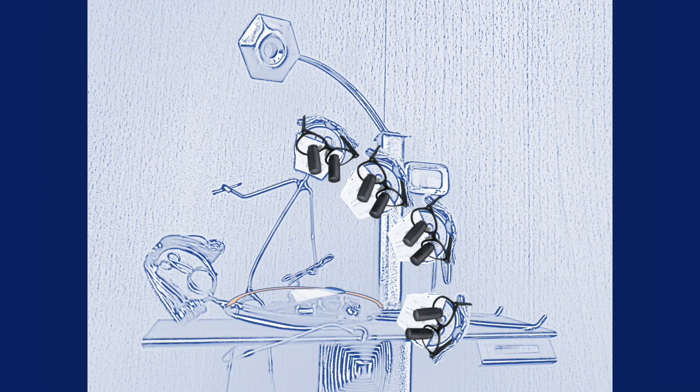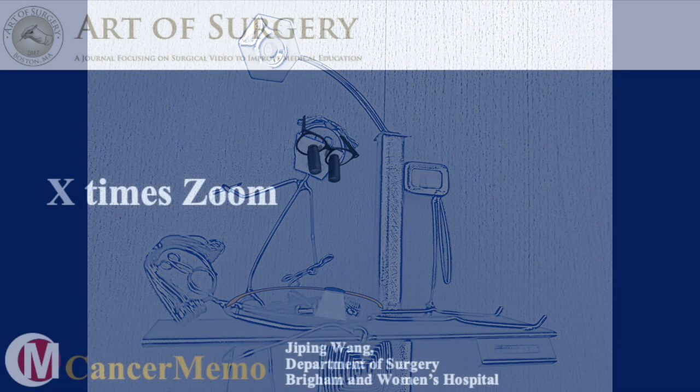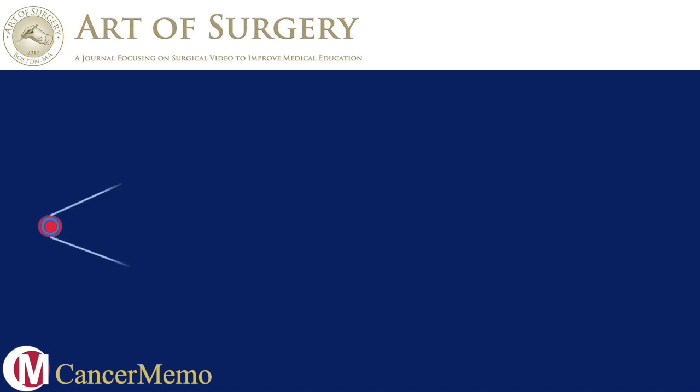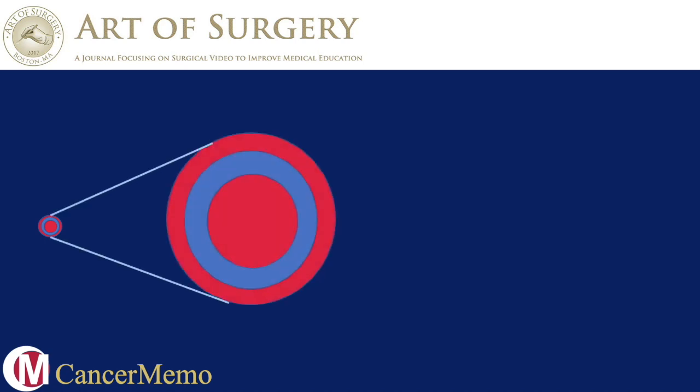The robotic platform overcomes all the inconveniences that we discussed previously. In addition, it provides 10 times zoom. If this is the eye that we see with our naked eyes, then the eye on the right side is what we see under robotic vision.